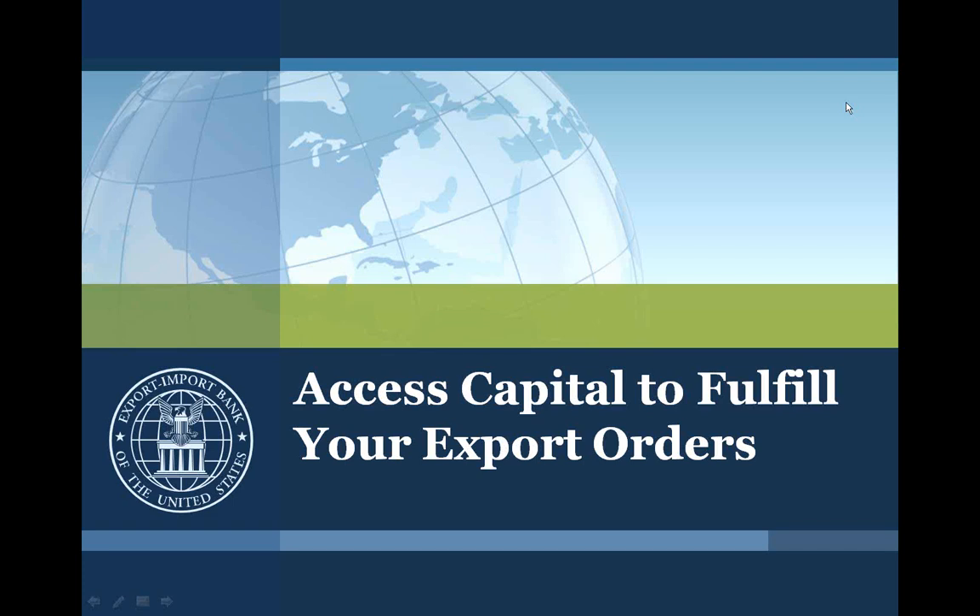This webinar is part of a new initiative by the bank called Small Business Global Access. Small Business Global Access is a top priority aimed at increasing the sales and profits of U.S. small businesses through greater availability of export finance and insurance, and an expanded customer focus across the agency to help U.S. exporters increase their sales.